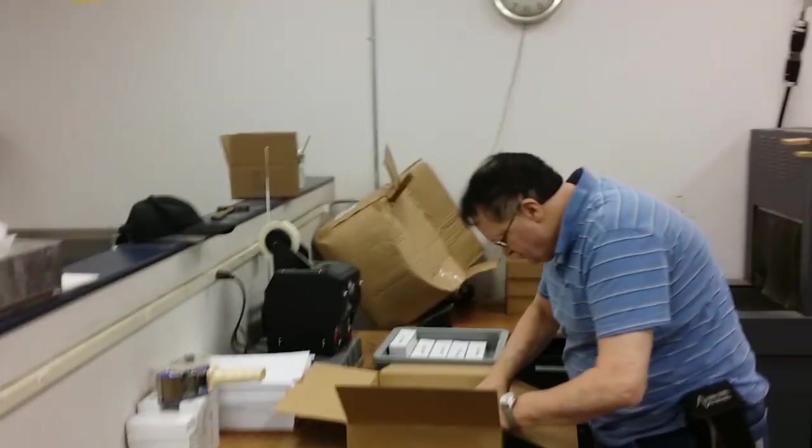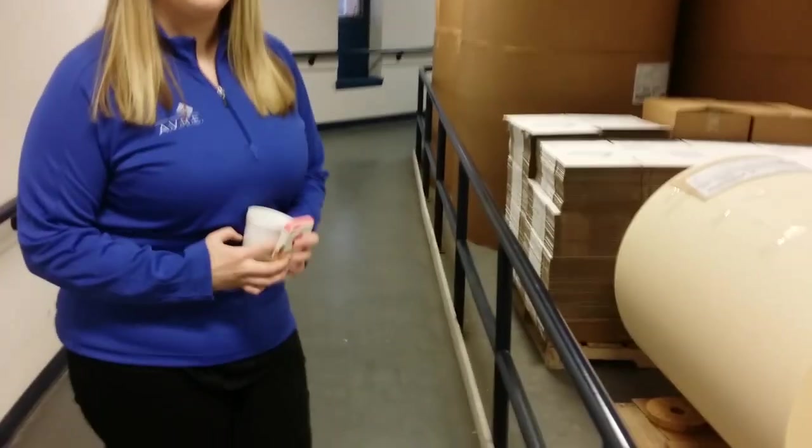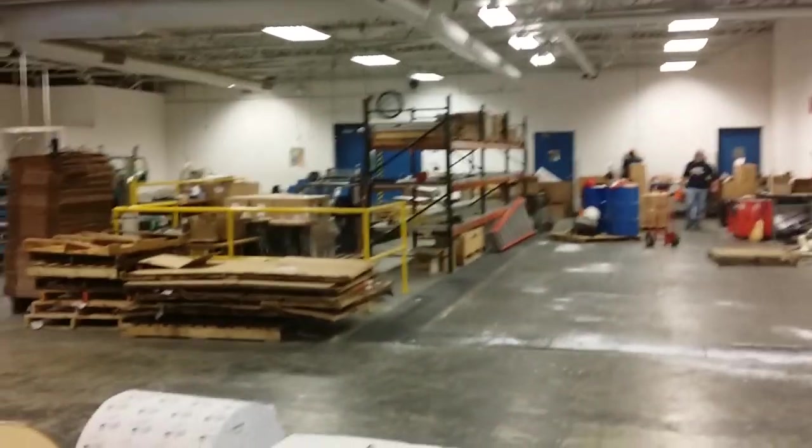So you know Rayovac batteries? They come here in bulk, and these guys and girls package them and send them out to the places that you buy them from. You guys make copy paper? We make copy paper — non-recycled paper, recycled paper, all different types of skill craft paper. And this is where we manufacture it. So we're actually using this stuff in our copy machines at work. That's absolutely correct.